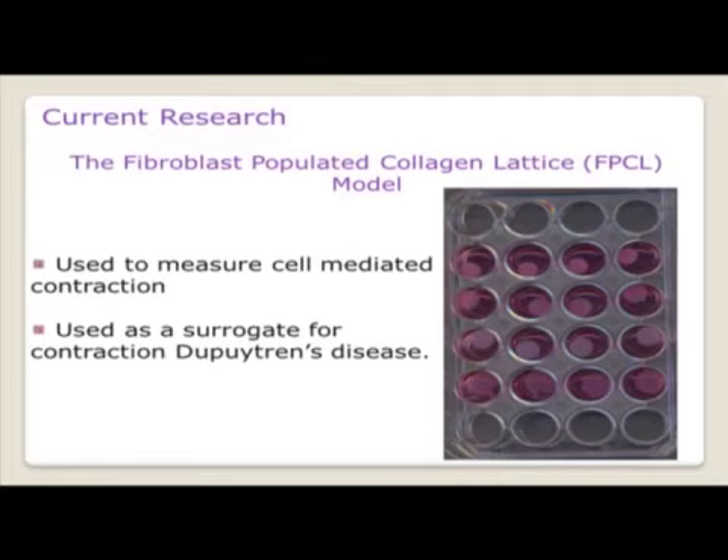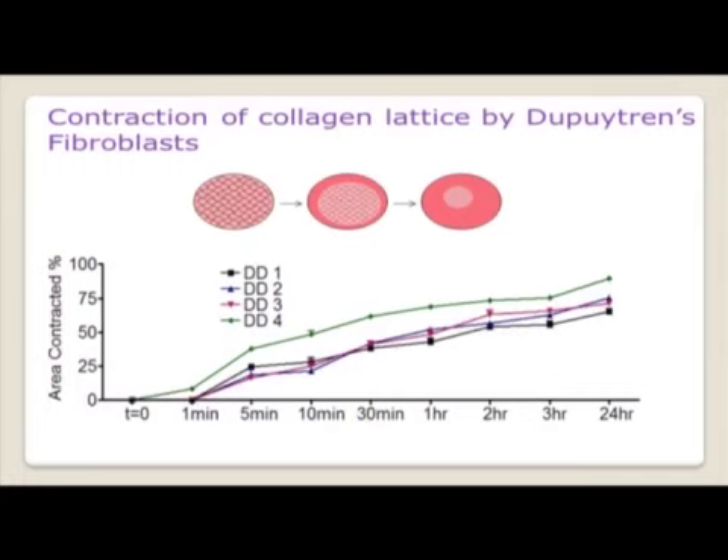For my current research, I'm looking at fibroblast populated collagen lattices, or FPCLs, used to measure cell-mediated contraction as a surrogate for contraction in Dupuytren's disease. We seed Dupuytren's nodular fibroblasts into collagen type 1 gel, allow the fibroblasts to develop tension, then release them and the gels contract. I have four Dupuytren's primary cell lines all contracting over time, with a schematic of gels under tension then contracting, and the kinetics of all these are very similar.